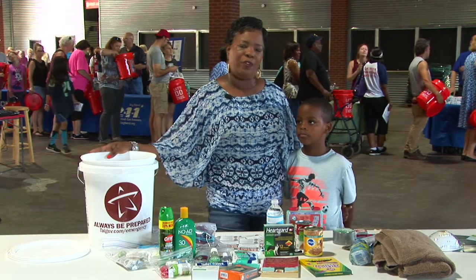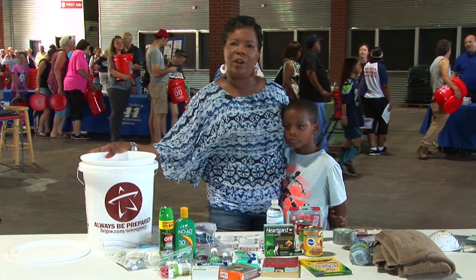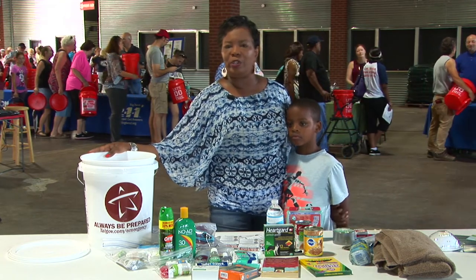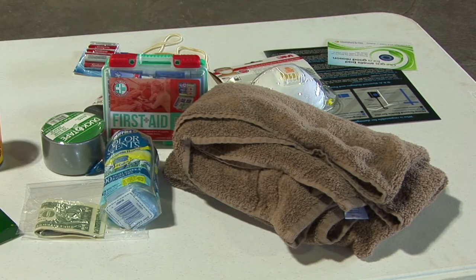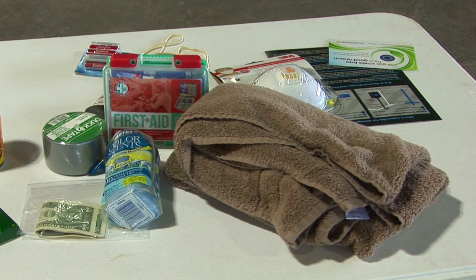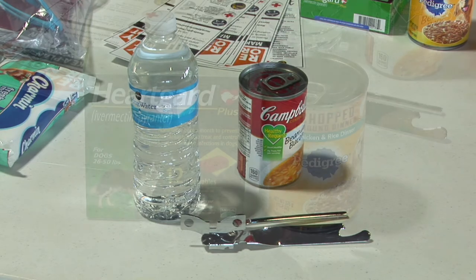Hurricane season started on June 1st, so we want to make sure that our family is prepared in the event of a hurricane. For our bucket, we have health and safety items in the event there's an injury or you need to make an emergency home repair. We have food and water — you want to make sure you have an emergency supply of up to three to five days of non-perishable food and water for each member of the family.